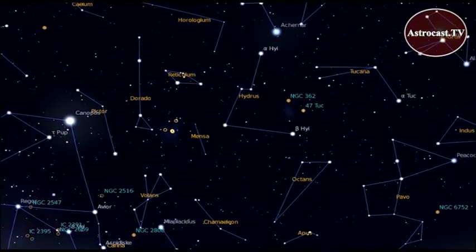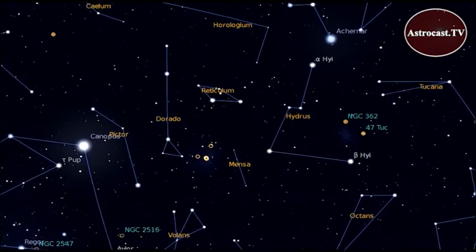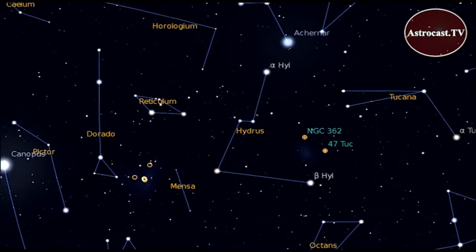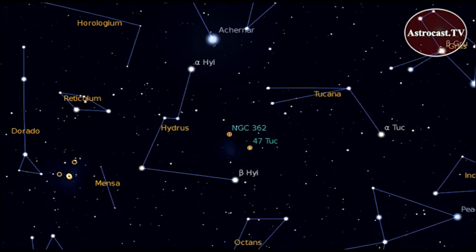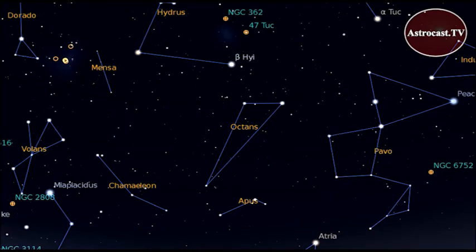The southern hemisphere sky has constellations that are named after scientific instruments, sailing ships, and fantastic animals. The constellation Dorado, for example, is named after a fabulous fish. Reticulum reminded early explorers of the reticle, part of a telescope's eyepiece. Hydrus is named after a water snake. Tucana is named for the famous and colorful bird called the toucan. Octens gets its name from the octant, a navigational tool used by sailors.